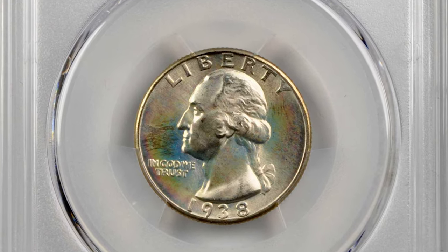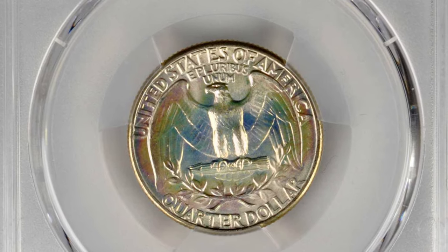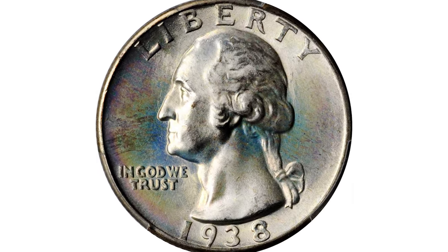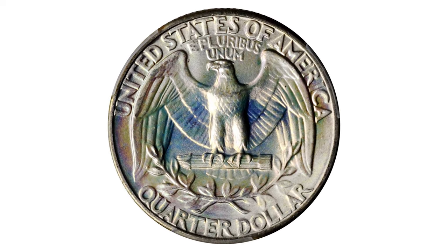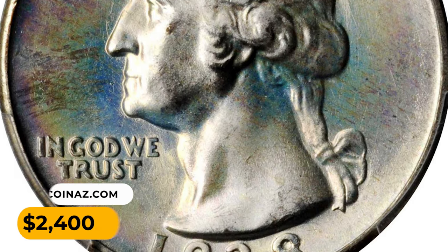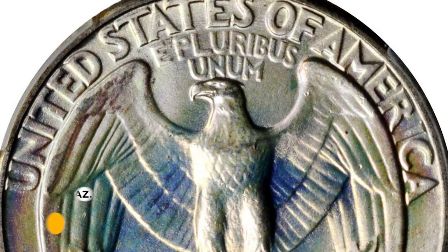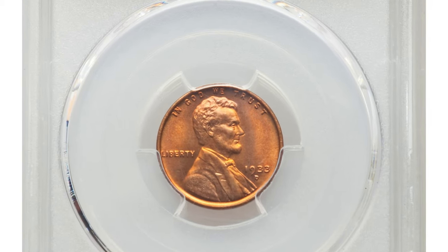This is the 1938 Washington Quarter in MS67+ condition, a CAC-approved superb gem dusted with iridescent powder blue, pale pink, and champagne gold toning. This endearing superb gem really needs to be seen to be fully appreciated. The coin features bountiful mint luster, silky smooth surfaces, and razor-sharp striking definition. Sold for $2,400 at Stack's Bowers Auction.